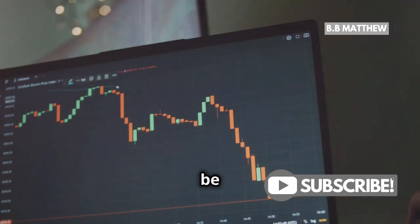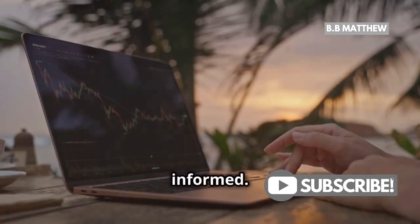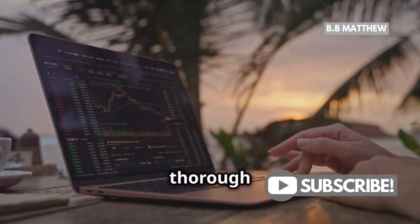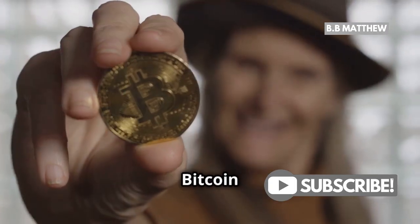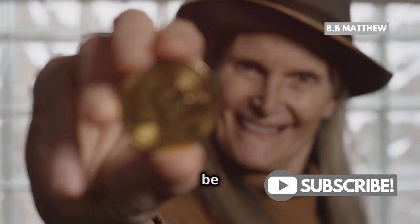Remember, Bitcoin's price can be volatile, so stay informed. A crucial tip: always do thorough research and consider starting with a small amount to minimize risks. Investing in Bitcoin can be exciting, but it's important to be cautious.